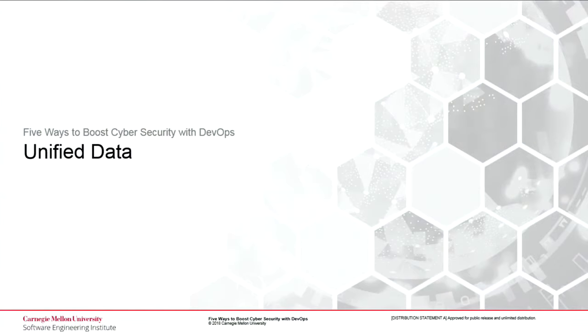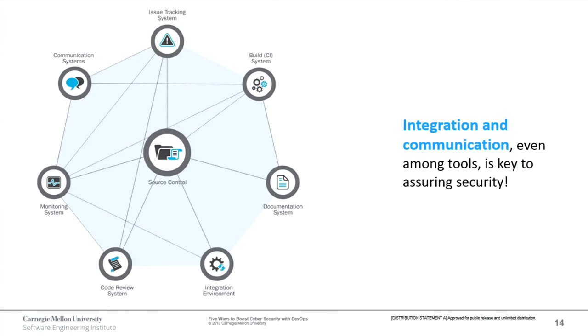Our next way to boost cybersecurity is unified data. On the screen is a representative diagram of different types of tools in a DevOps automation environment. The lines between them may vary depending on your environment, but the point is we want all these tools to be able to share data and talk to each other where it makes sense. Just as the human aspect needs to collaborate and communicate, the tools doing the same thing is just as important — that's how we give everybody visibility of what's actually going on.